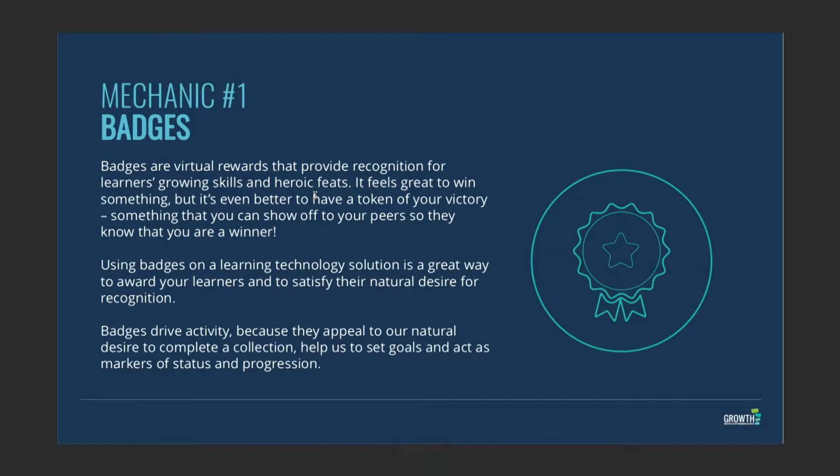One of the first and most basic gaming mechanics is badges. You can do this in the real world — it doesn't have to be online. There are different types of badges: badges for doing something small, badges for doing something social, badges for completing a big piece of curricula like finishing a whole exam. We call those certification badges.